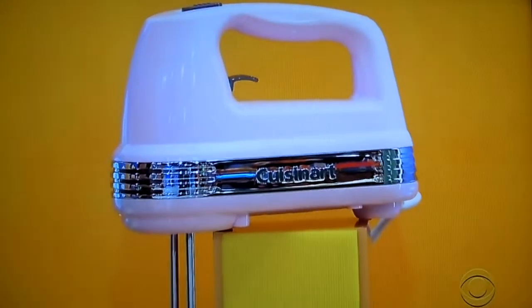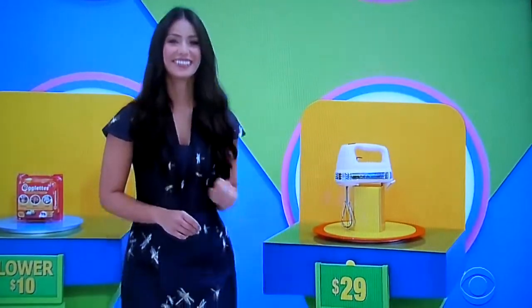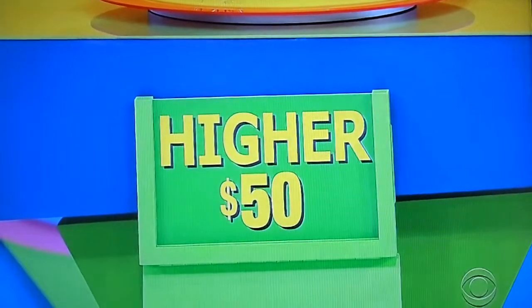Next, please. You can mix ingredients for a variety of recipes using this five-speed hand mixer. $29 — is the actual price higher or lower? Higher. It is higher — $55. Congratulations! Three punches. Make the most of them, go ahead.